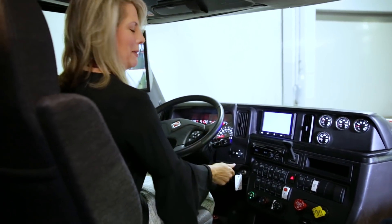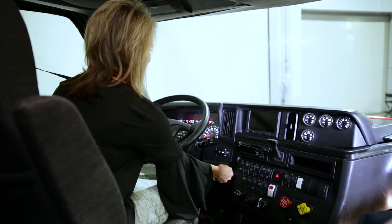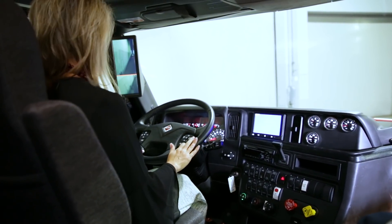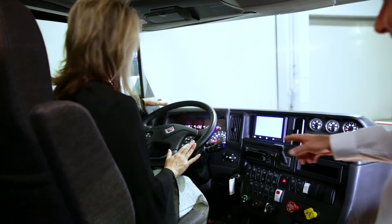So, you ready to go for a ride? I would love to. I'm just going to turn the key. Here we go. Ready to go? Let's go — we're on a drive!